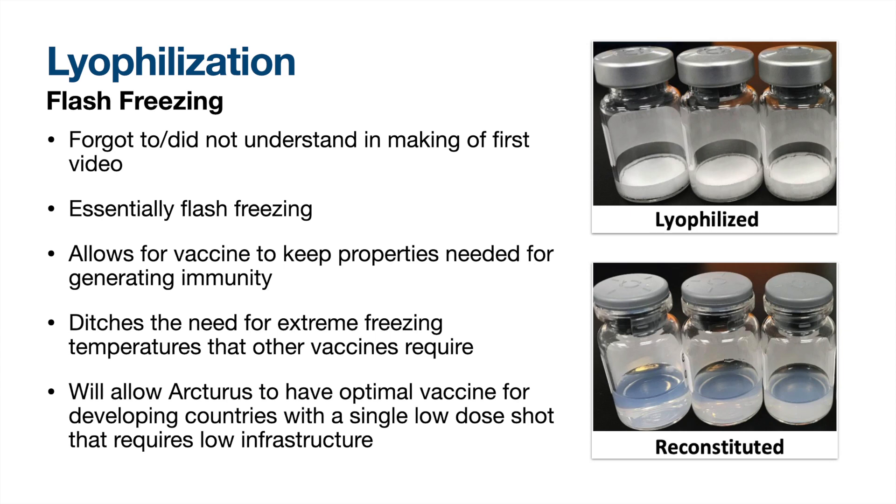Lyophilization is essentially flash freezing the vaccine into pellets for transport and storage, and then mixing back with water for injection. This eliminates the need to keep the vaccine in extreme freezers that many places lack the infrastructure for. For context, Pfizer's vaccine needs to be kept at negative 70 degrees Celsius, or about negative 94 degrees Fahrenheit, while Moderna's needs to be kept at normal freezer temperatures of negative 4 degrees Fahrenheit. It is unclear if Arcturus' vaccine will still need to be in a freezer, but it will not need extreme freezers like Pfizer. This, in combination with their vaccine's other characteristics like a low single dose, makes Arcturus' candidate the optimal vaccine for less developed countries.